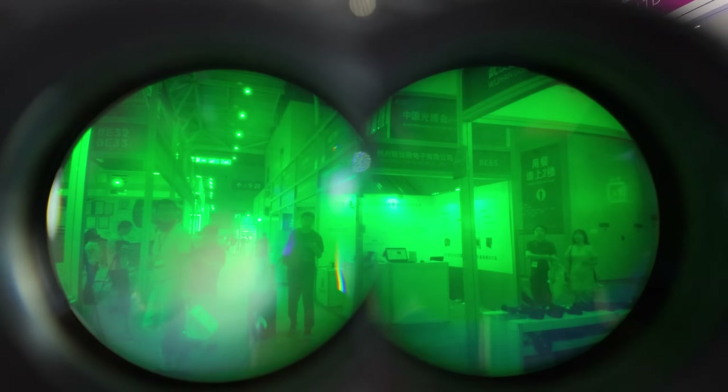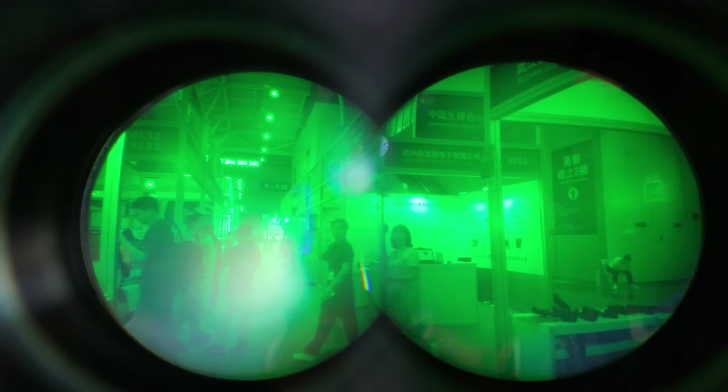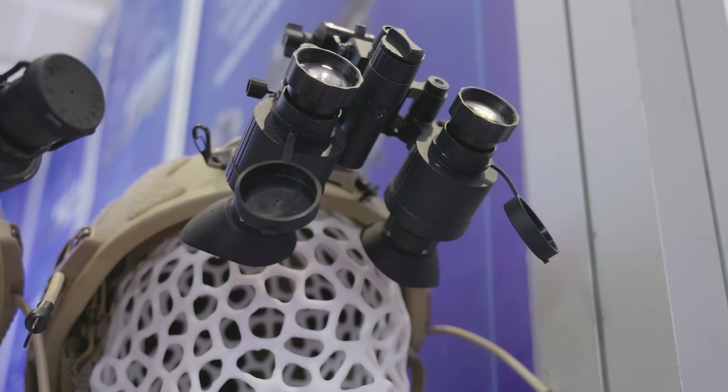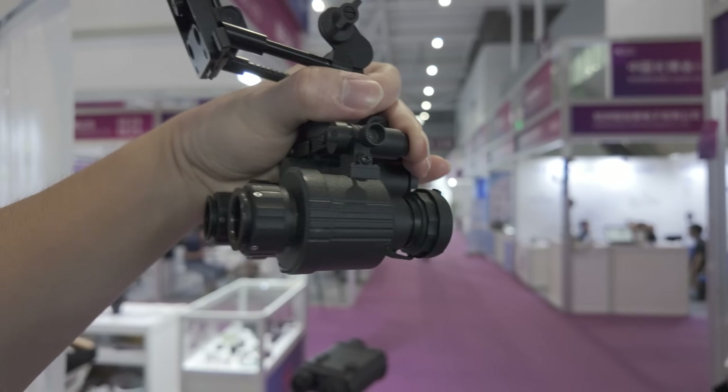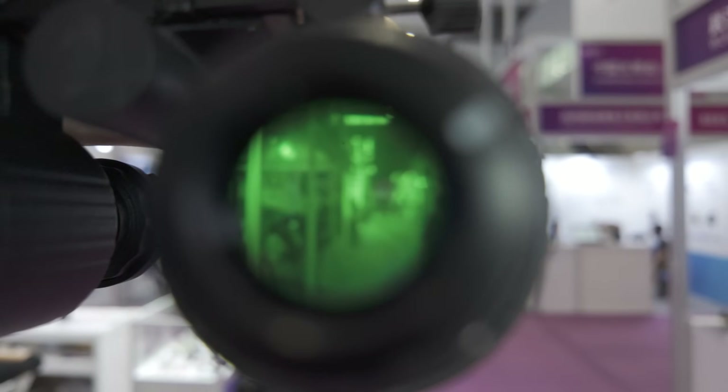The eyepiece on their quad nod is nicely made, with decent image stitching and good optical characteristics. They also have a binocular intensifier night vision unit that takes MX-10160 tubes but weighs less than 420 grams — even lighter than the DT-NVS.